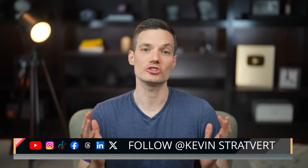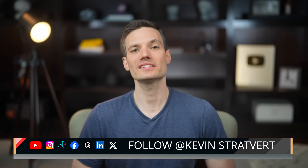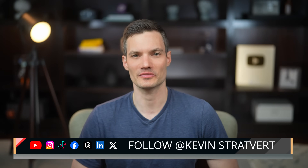Alright, those are my top five AI voice generators you should definitely check out. Which one are you most excited to try? Please consider subscribing, and I'll see you in the next video.